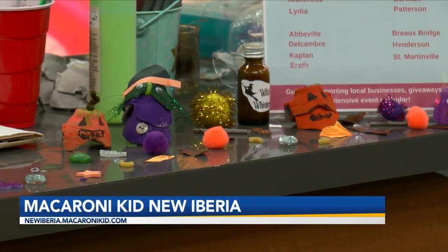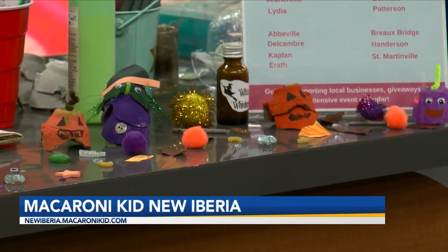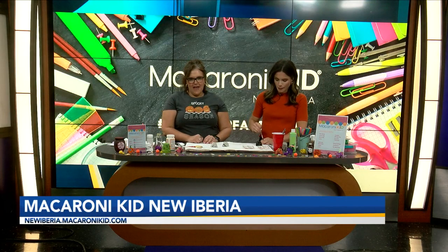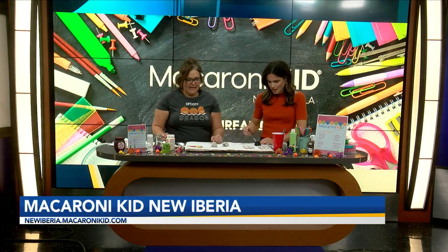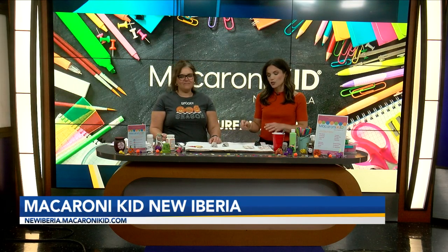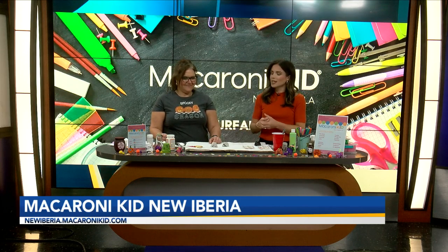You guys have a huge list of things going on in New Iberia for Halloween. I'm adding more events every day. The guide came out last week. We are going to dive a little deeper into that — we're going to work on Dracula and some other things — but we'll circle back and check in and see how it's all going. So stay with us.